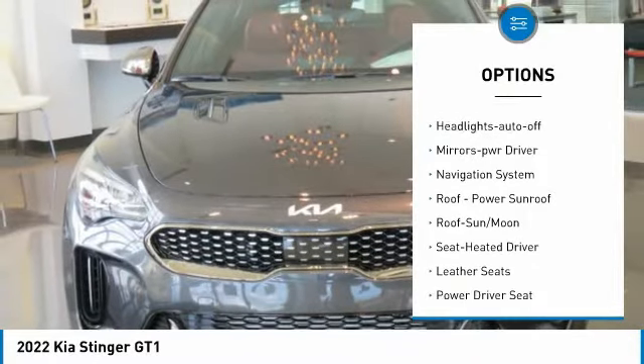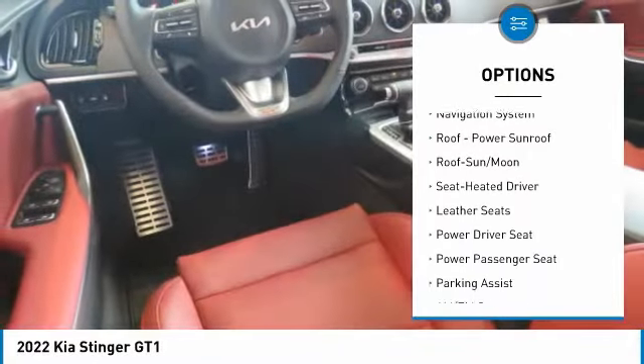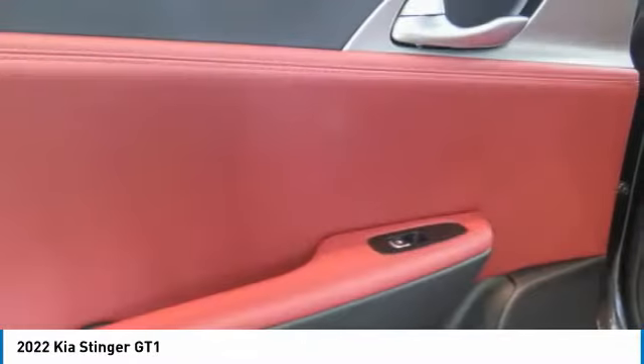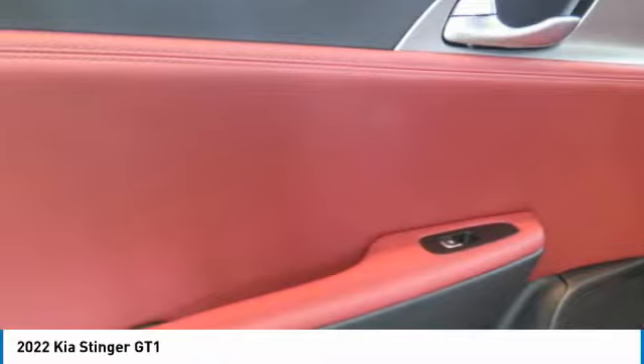Daytime running lights, remote keyless entry, remote trunk release, headlights auto off, mirror memory, navigation system. Come see the car for yourself.